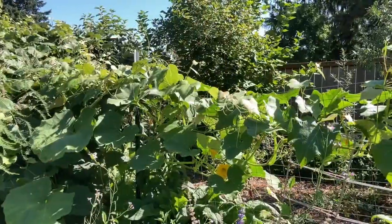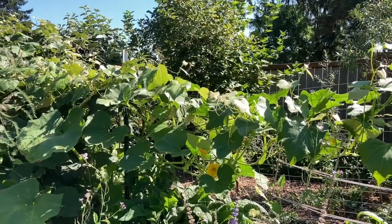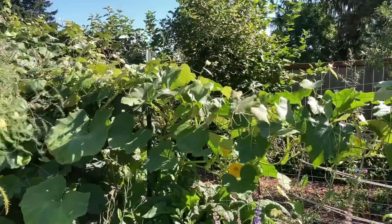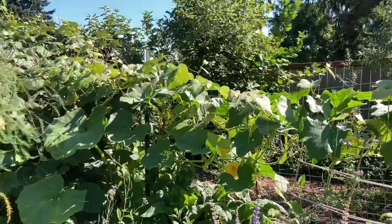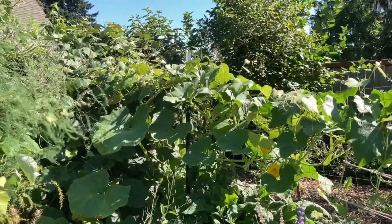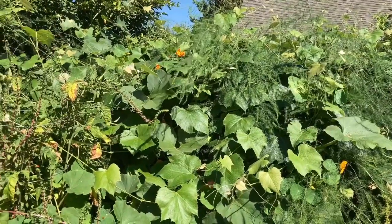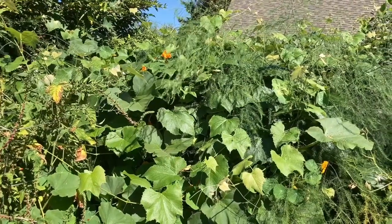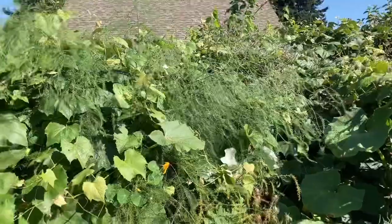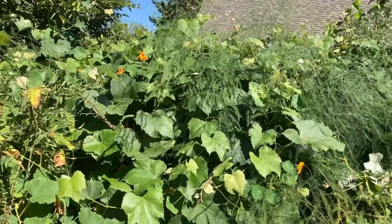Cucurbita maxima originates in Africa. Also in this same genus, we have Cucurbita pepo, which includes the summer squash like zucchinis, and some winter squash like acorn squash. There are two other species: Cucurbita argyrosperma, which is the cushaw squash — not commonly grown by North American gardeners — and Cucurbita moschata, which is pretty commonly grown in North American gardens because it is the butternut squash; it also includes the Long Island cheese. In this genus we have summer squash, best picked small and young, and winter squash, which you don't harvest until the vines die and can keep for up to eight months under the right conditions.